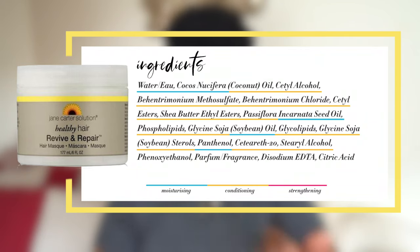Here are a few good examples of protein-free deep conditioners that fit this spec. The first one is the Jane Carter Revive and Repair Hair Mask. Looking at the ingredients here, we've got water as the first ingredient, coconut oil, cetyl alcohol, behentrimonium methosulfate, behentrimonium chloride, cetyl esters, shea butter ethyl esters, passion flower oil, phospholipids, soybean oil, glycolipids, soybean sterols, panthenol, ceteth-20, stearyl alcohol, phenoxyethanol, fragrance, disodium EDTA, and citric acid. So we can see that this conditioner has a good balance of some oils, some moisturizers, as well as some conditioning ingredients.